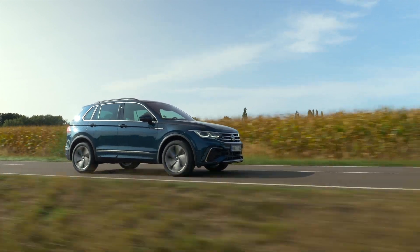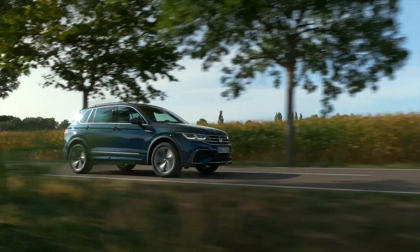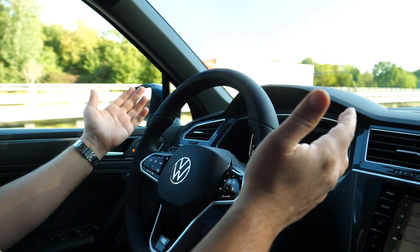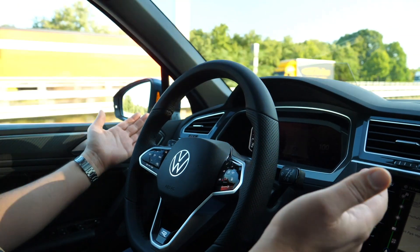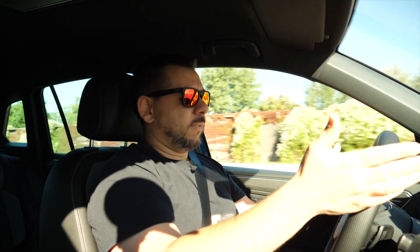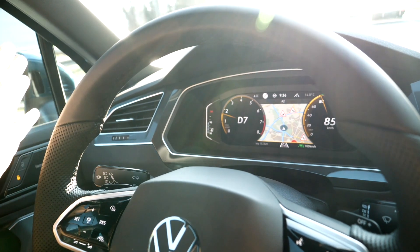Like in the Passat, the Tiguan uses capacitive sensors on the steering wheel rather than steering wheel angle information to make sure you keep your hands on the wheel — in older models you often got false positives, especially on long straights. As for the lane keeping assist, as far as I'm concerned it's better now: it doesn't cut in all the time even when I have my hands on the wheel. If I'm not holding the wheel correctly, it will first give a little warning and then beep. I hold the wheel for a second and everything is fine again.